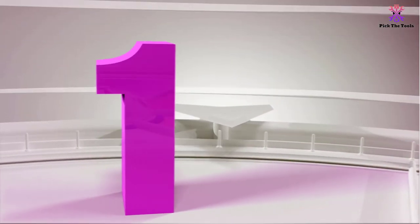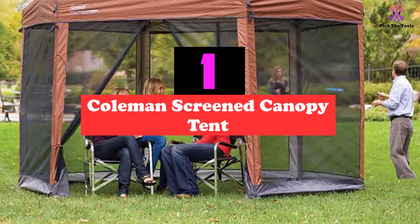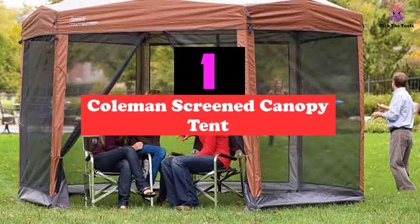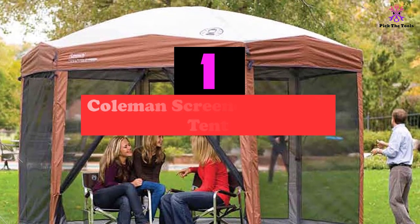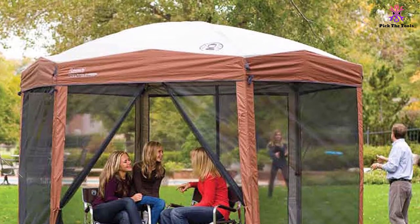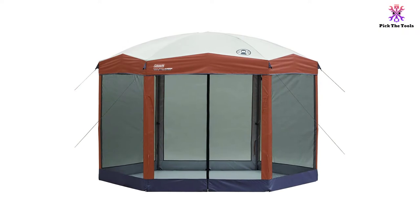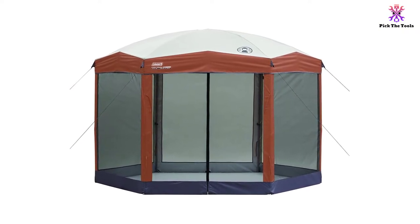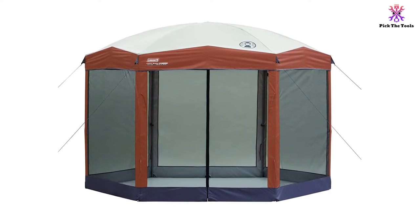And finally at number 1, we have the Coleman Screened Canopy Tent. If you aren't sure whether you want a screened gazebo or an open one, a combination model like the Coleman Screened Canopy Tent may be a good option. This model includes screen walls on all sides to keep the bugs from feeding on you. These screens can also be removed when bugs are not an issue but you still want a shady area to relax in on a hot summer day.